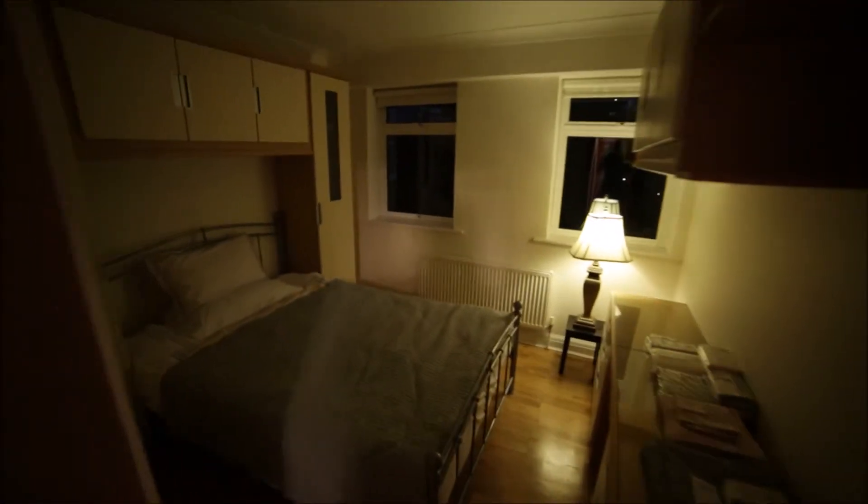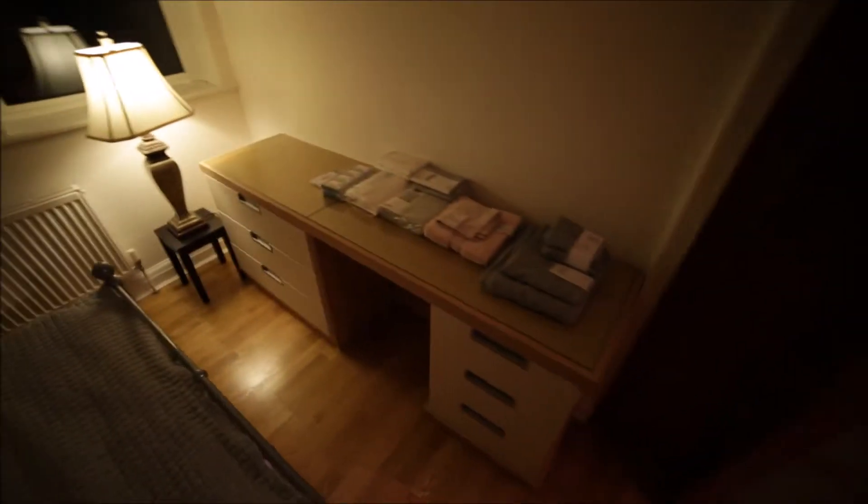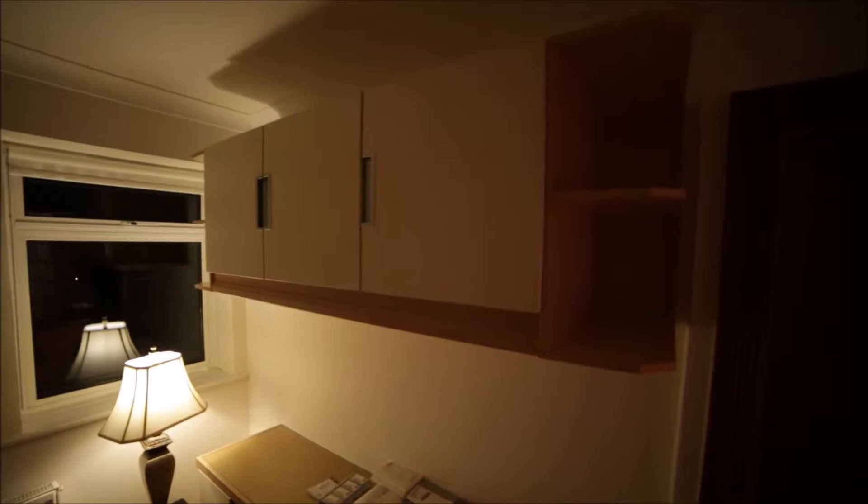And now we're going to bedroom one. It's a medium-sized room as well with a double bed and nice wooden floor. Here we have a desk, some cupboards, two windows as well, a radiator, and a massive wardrobe. So you can store all your clothes and stuff. Okay, so that's bedroom one.